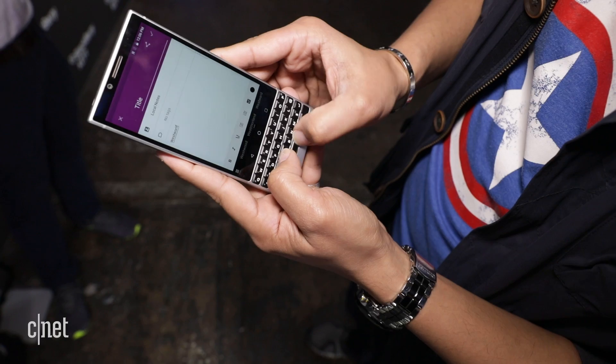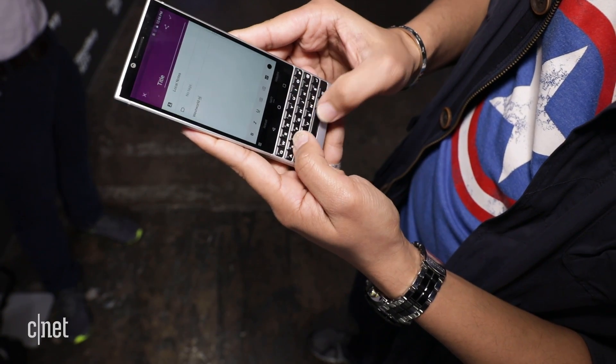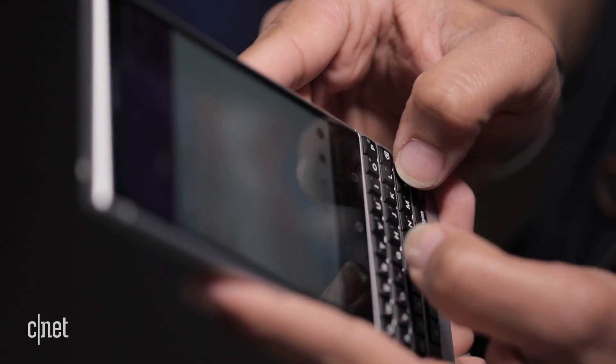That brings us back to the keyboard. They were talking about the clickiness and how well the keys perform. They compared it to the BlackBerry Bold 9900 — a very beloved keyboard — and that got a lot of people in the crowd excited. Just the reference to the Bold 9900. I remember the clickiness of those keys and how responsive they were. The fact that they were using that as the foundation for this keyboard definitely bodes well for it.